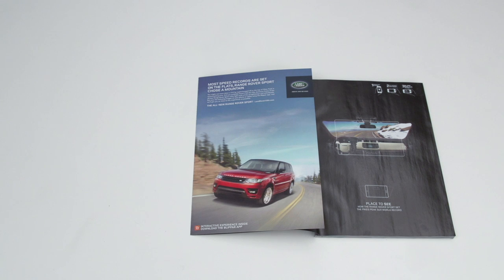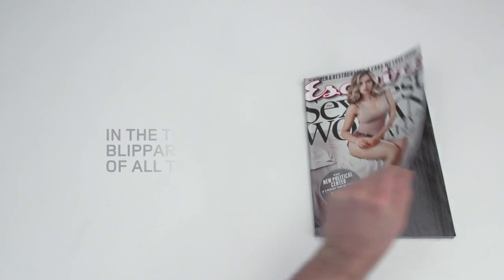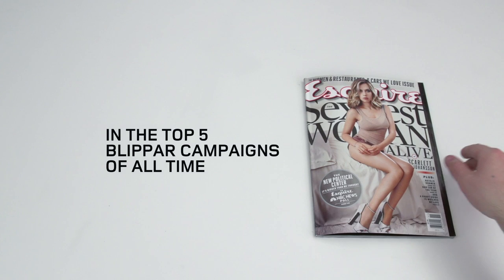In the first week of the campaign's launch, it reached the top five most liked, shared and interacted with experiences in BlipR's global history.